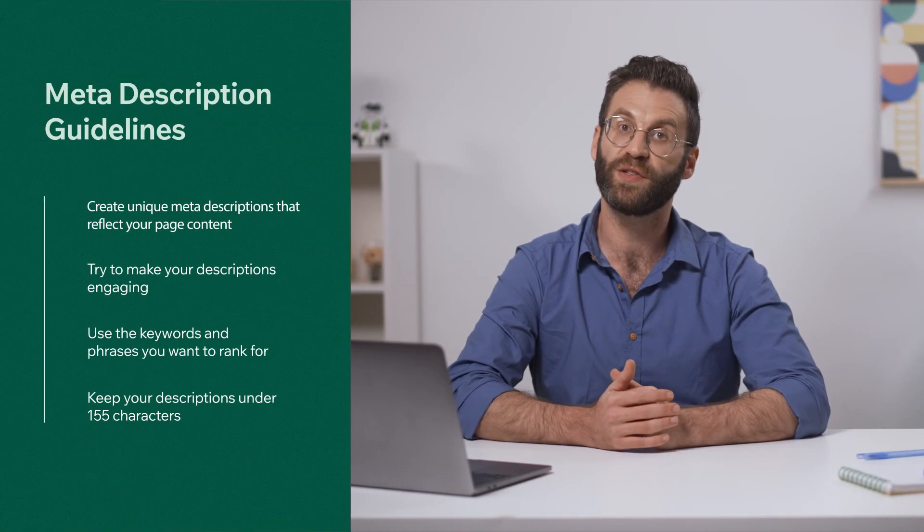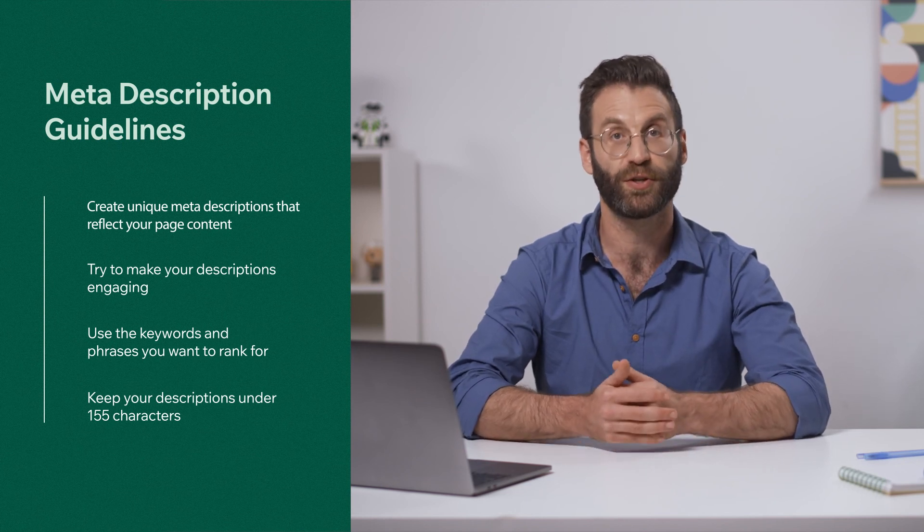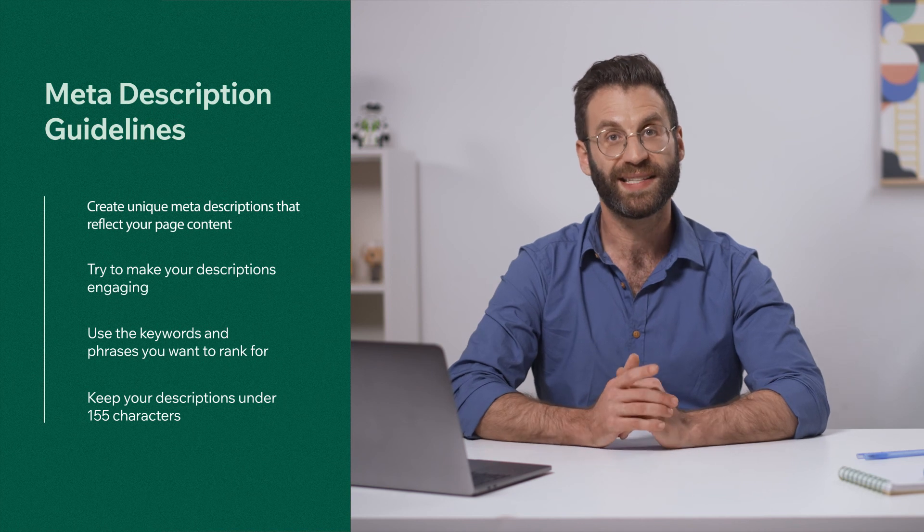Let's recap. When crafting meta descriptions, follow these four guidelines. Remember, it's all about being a good match for what people are searching for. Invest time in your meta descriptions — every page counts. Again, I'm Matthew. Thanks for tuning in and we'll see you next time.